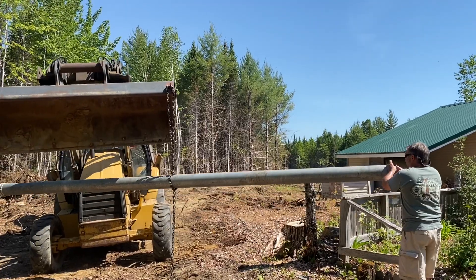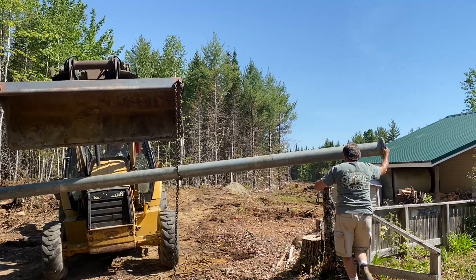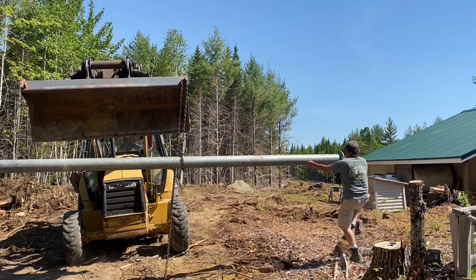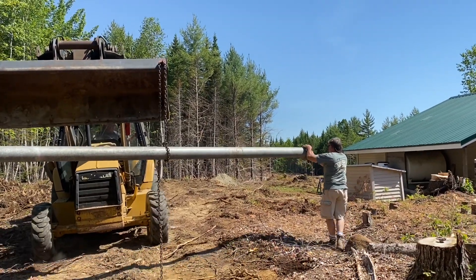It's a schedule 80 galvanized pipe pole that will be holding the solar array — extremely heavy. Good thing we've got Mike Harris here with some heavy equipment to move it, and Rick to make sure it gets to where it needs to go.